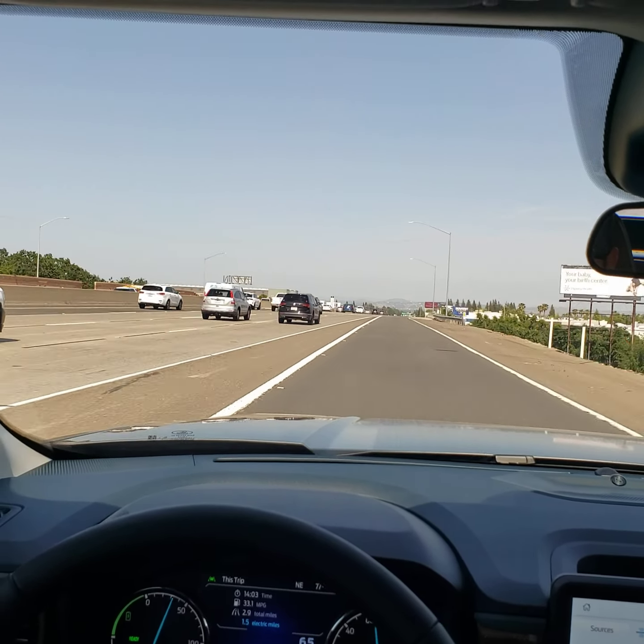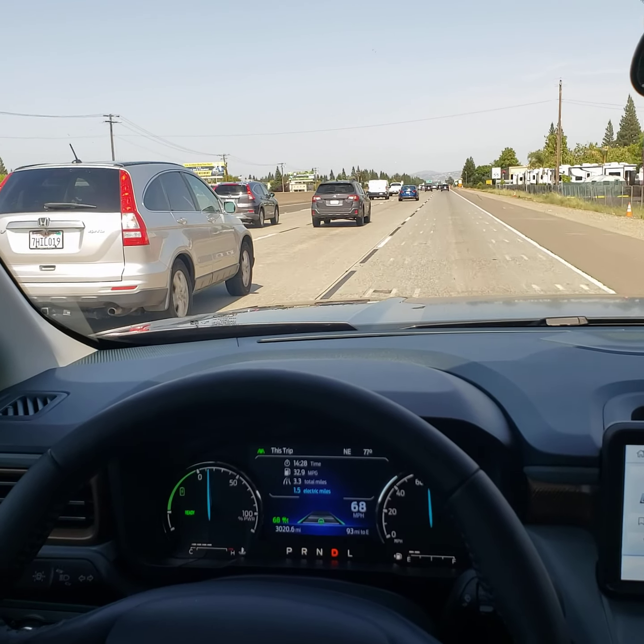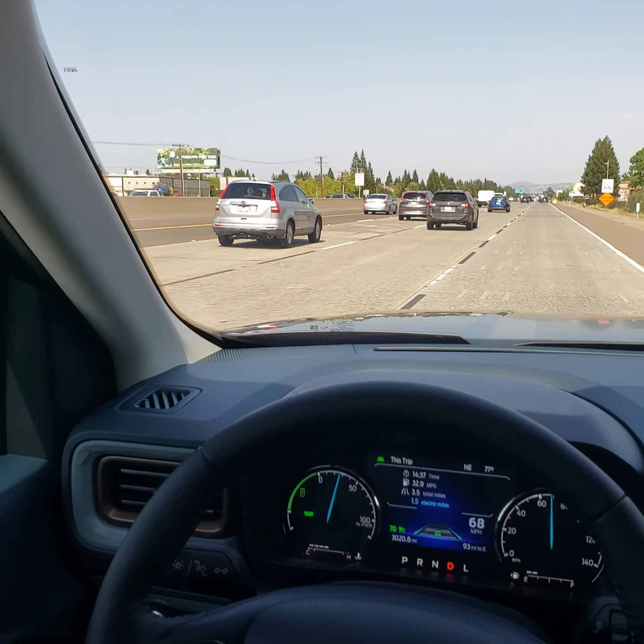Right at about 70 miles per hour, we'll go ahead and hit our cruise control button here, and then hit the up arrow to set. As you can see over here, you have two green lines for the left lane and right lane, showing that the vehicle is actually steering all on its own. My hands are completely off of the wheel. We'll go ahead and raise the cruise control to 70.